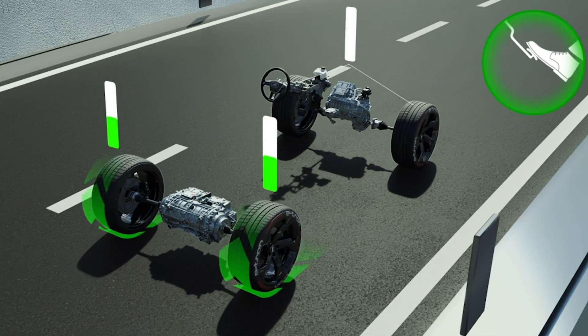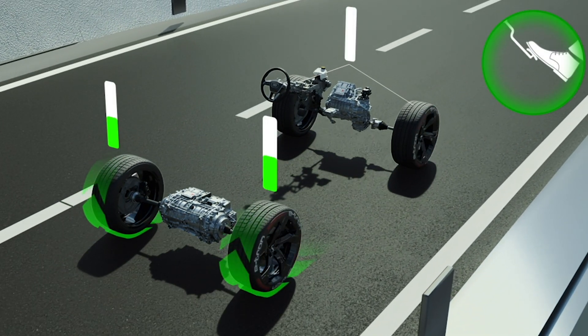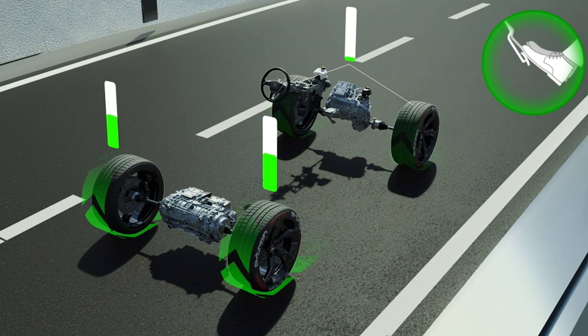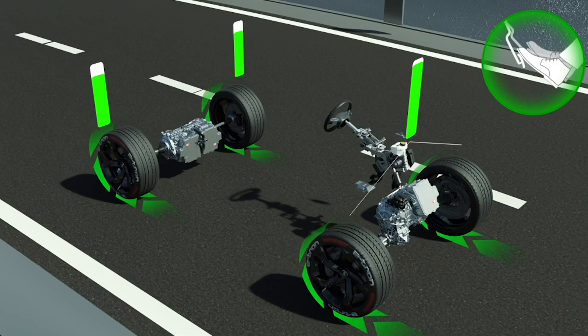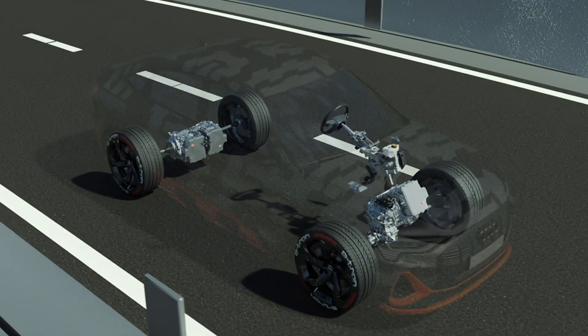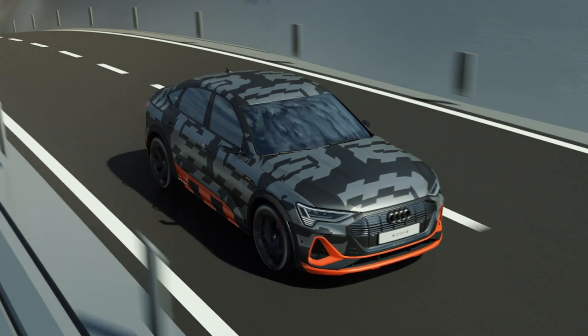The inverter also plays a crucial role in regenerative braking. As soon as you come off the accelerator in an electric car, the same induction motor now acts as a generator by ensuring the rotor speed is greater than the RMF speed.